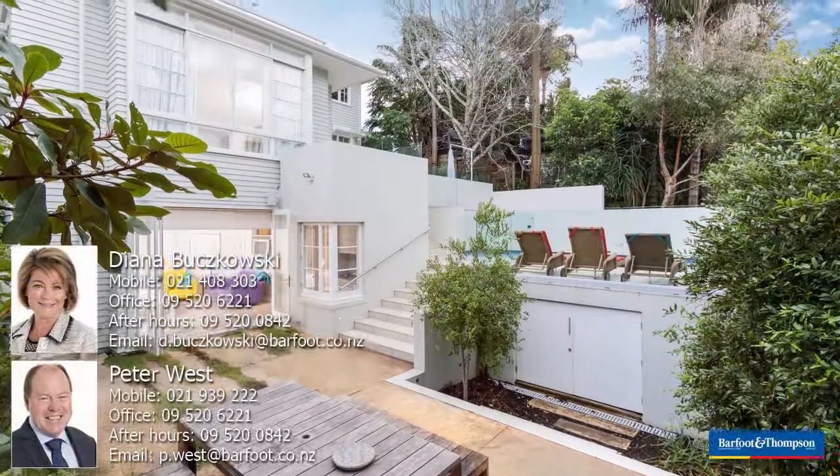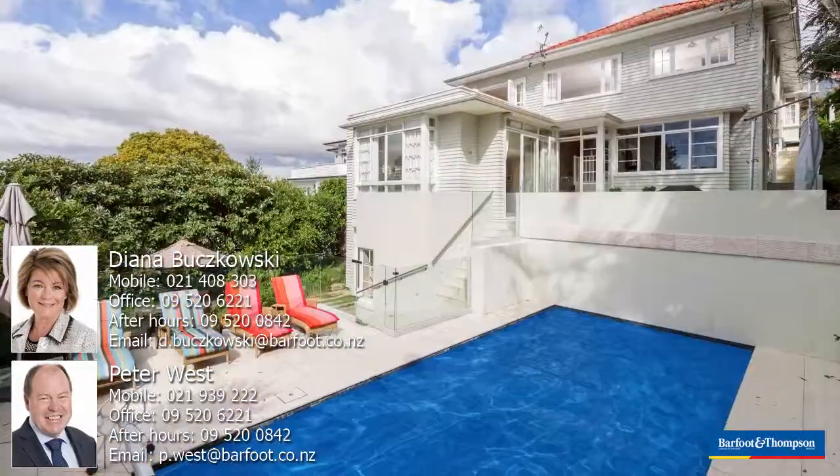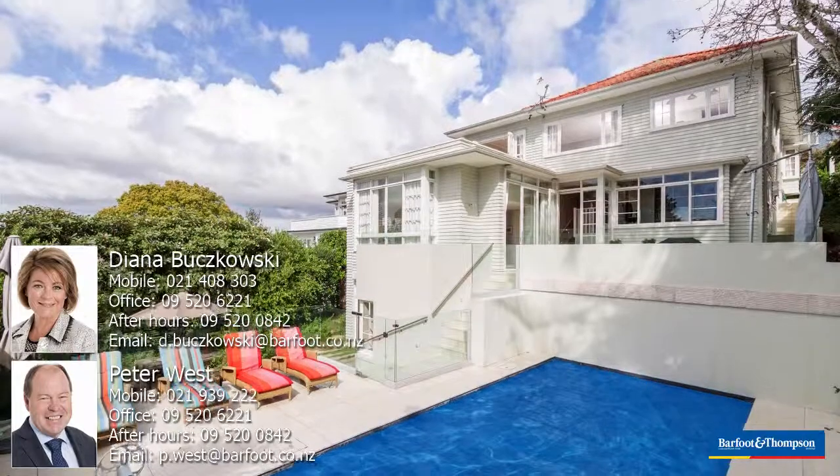So this is definitely a home that's worth looking at in a prime Gramazone Parnell position. Please call us and arrange a time to view. We'll see you then.